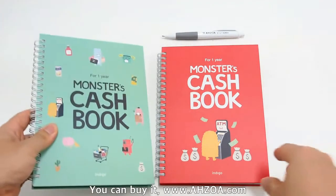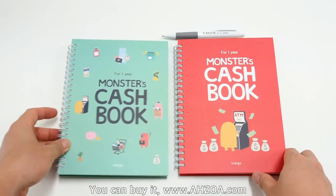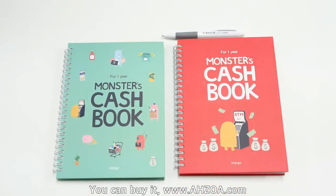This cash book has two color options: red and mint. Only the cover color is different, but the pages are the same. Anyway, if you're looking for an account book that supports organized sections in various points, or you like a unique account book with colorful illustrations, I recommend this product.